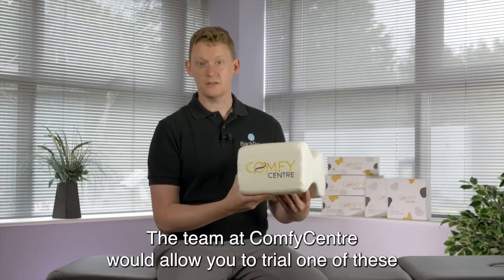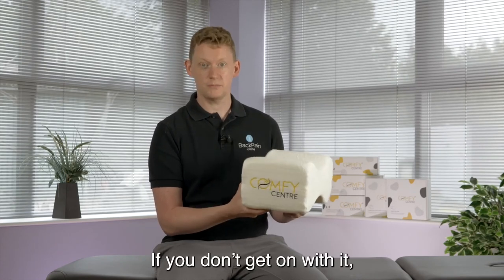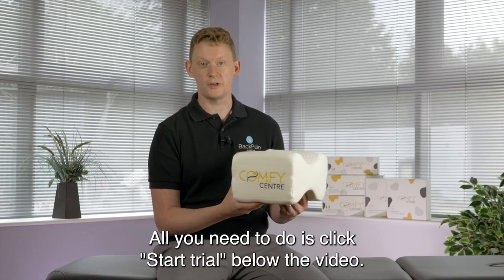The team at Comfy Centre will allow you to trial one of these for free for 30 days, and we think that's great. If you don't get on with it, if you just don't think it's helping you, then you can send it right back. There really is nothing to lose by giving it a go. All you need to do is click start trial below the video.